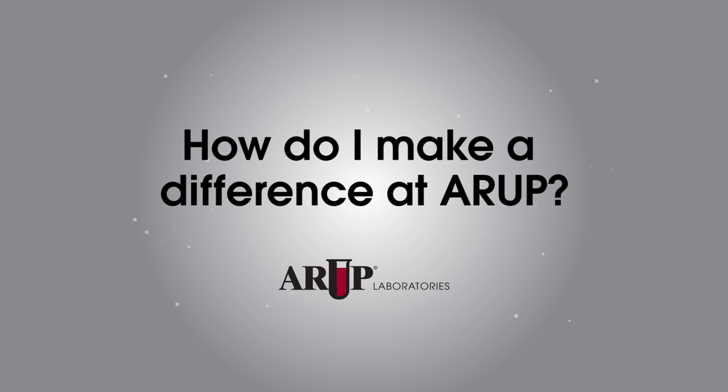Hi, my name is Jay Henry. I'm a specimen processing technician here at ARUP. Honestly, the way that I make a difference is my department has always instilled in me the fact that every sample I touch is connected directly to a patient.